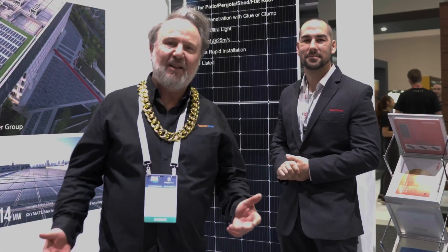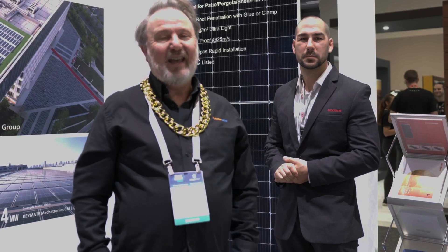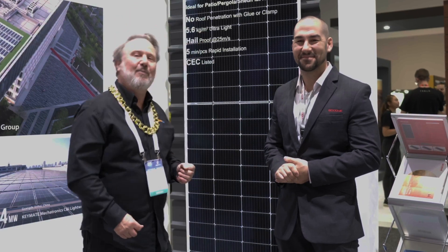G'day, I'm Glenn Morris from the Smart Energy Lab. I'm here at the Smart Energy Council's Conference and Expo in Sydney, and I'm here with Dean from Goodwin.